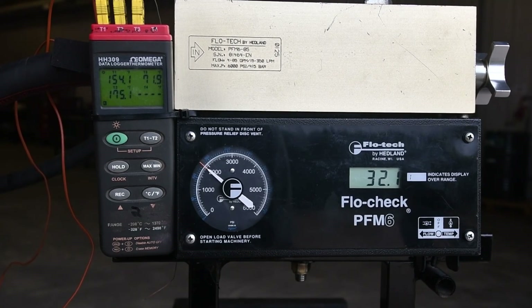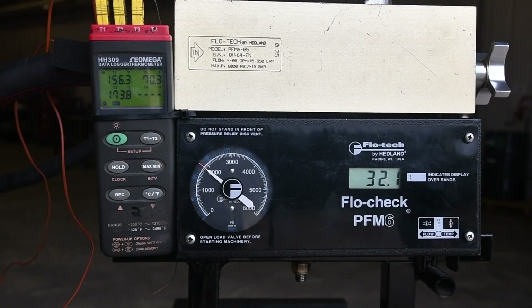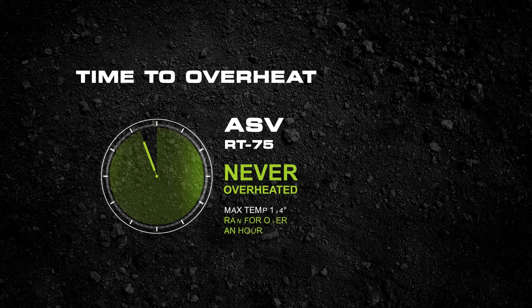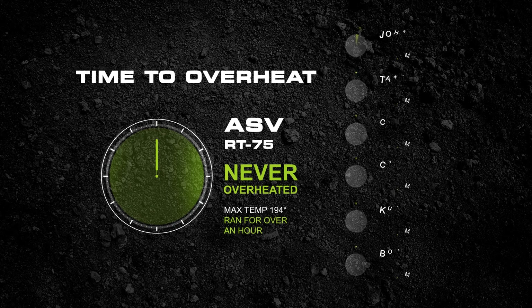We knew the RT75 would do well in the test because it is designed to run at maximum hydraulic load without overheating. After the first 50 minutes, the RT75's hydraulic temperature rose to 194 degrees and then it stabilized. After a full hour, it was still at 194 and never climbed higher. The cooling system was working exactly as designed, keeping the machine running well below its maximum operating temperature.